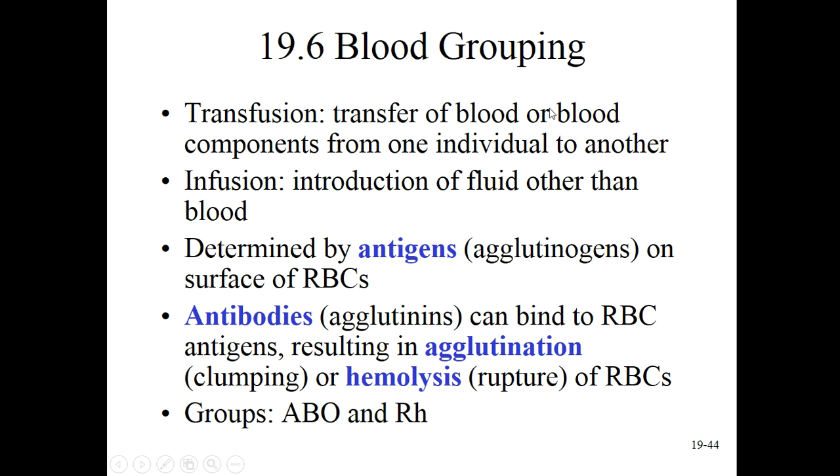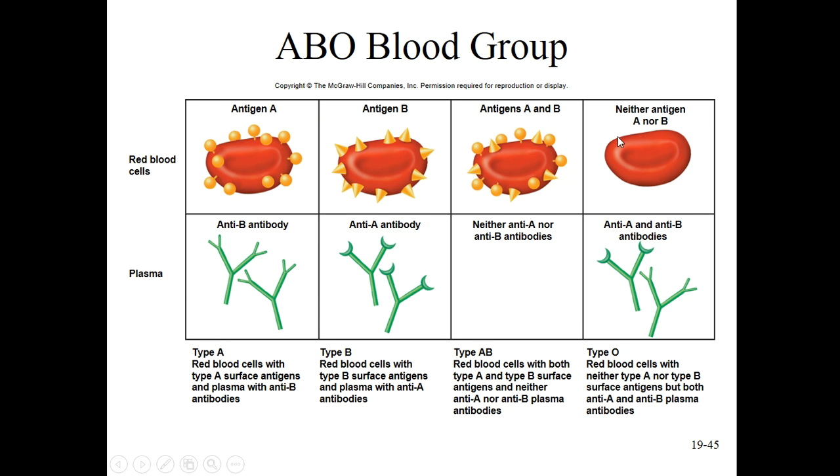Our last section, 19.6, talks about blood grouping. Here we can see the ABO blood groups. Do you know your blood type? Mine's A positive - maybe yours is O negative. The ABO blood group is different from the RH factor - that's sort of independent. Your A, B, AB, or O blood type is determined by a group of genes, and then your RH factor is determined by a different group, so you could have any blend of those.